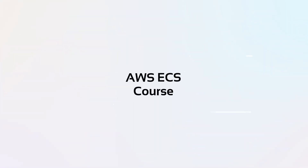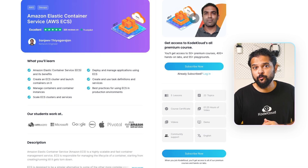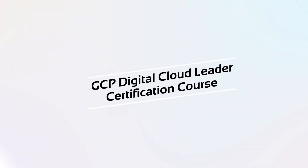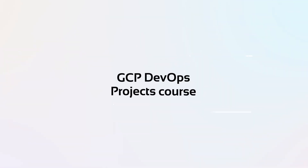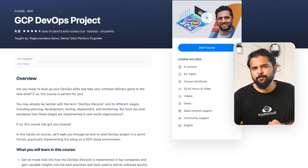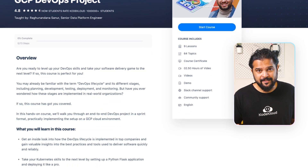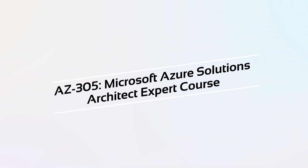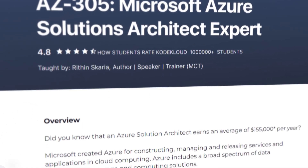We highly recommend trying out our new cloud learning path, which includes the AWS ECS course, where you'll learn about AWS's Elastic Container Service and how to deploy a container-based application on AWS. The GCP Digital Cloud Leader Certification course, which prepares you for the GCP Cloud Leader Certification exam. The GCP DevOps Projects course, which is in a project format that helps you understand how a DevOps project is implemented in the real world across multiple different sprints. And the Azure AZ305 course, where you'll learn how to design solutions in Azure and prepare for the Azure certification exam.